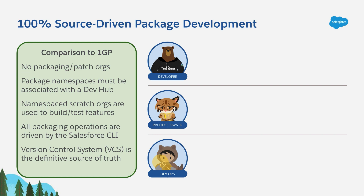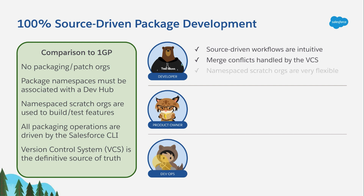For developers, 100% source-driven package development is better because source-driven development workflows are more intuitive than org-driven ones. Merge conflicts end up being much easier to handle because you get to use tools like Git and services like GitHub or Bitbucket. And you're using namespace scratch orgs, which offer lots of flexibility when exploring how your app might interact with new or different Salesforce features.